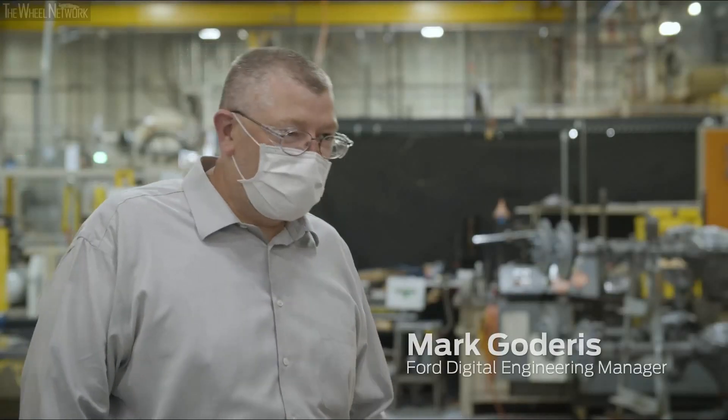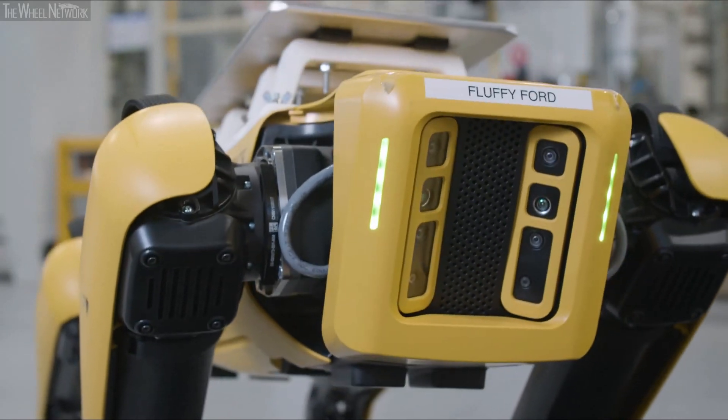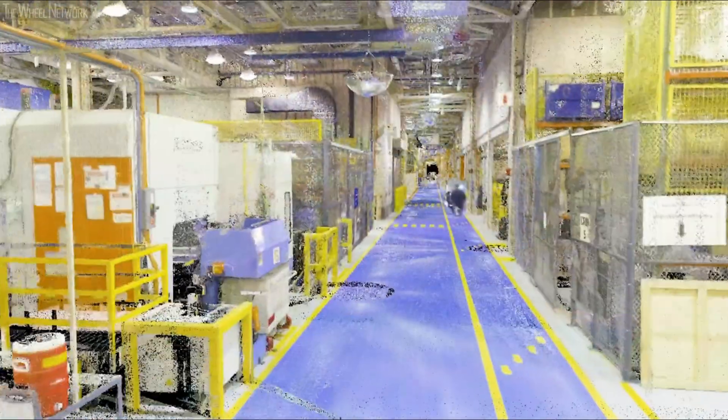I'm Mark Godderson from the Advanced Manufacturing Center here at Ford Motor Company. I'm the Digital Engineering Manager, and I'd like to introduce Fluffy, our quadruped robotic dog. This is a Boston Dynamics Spot. We've nicknamed them Fluffy, and we're utilizing it to actually do laser scans of our facility.